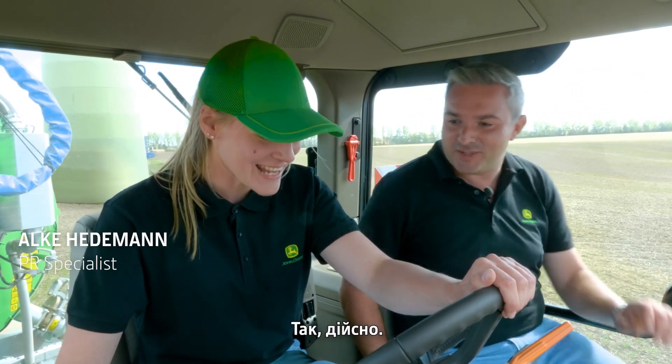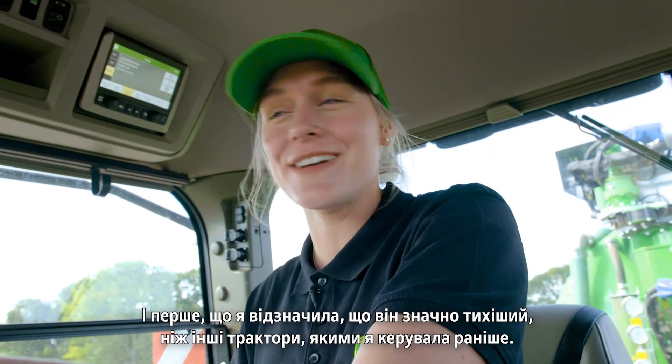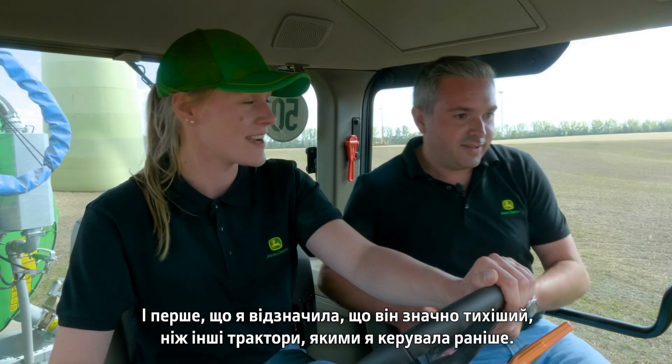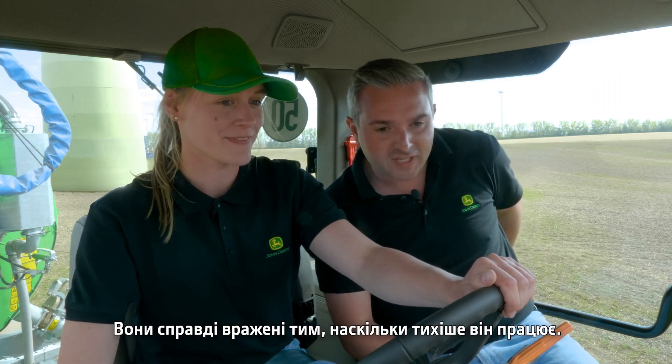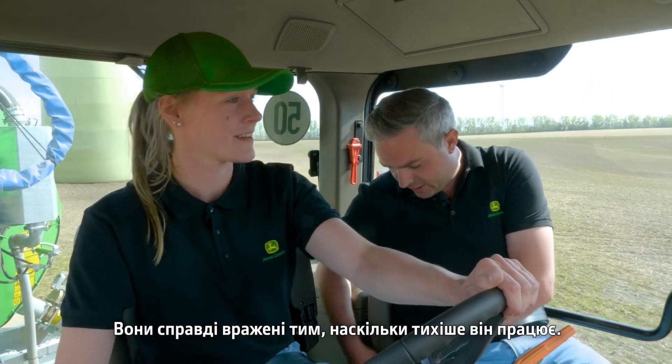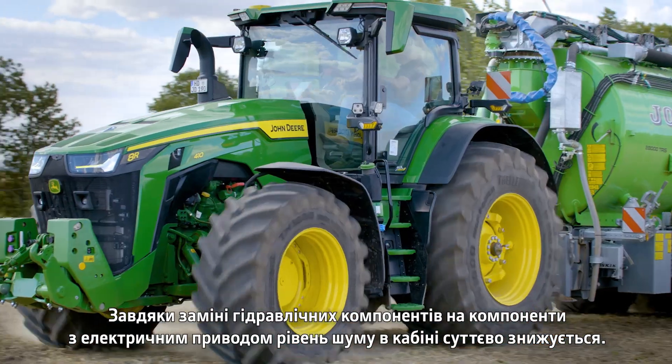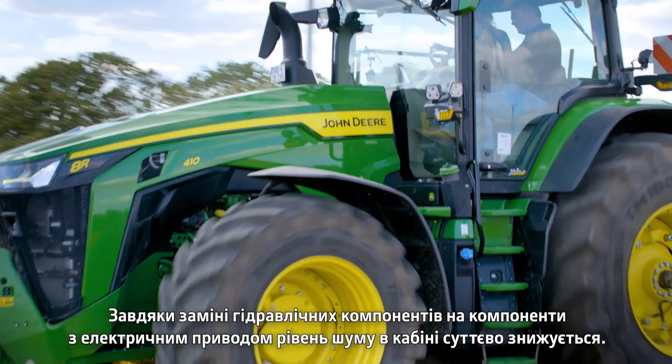This is Jeremy's first time driving the tractor today. The first thing he noticed was how much quieter it is than other tractors he's driven before. Alke confirms that many customers say the same and are really impressed. By replacing the hydraulic components with electric, it reduces the sound massively in the cab.